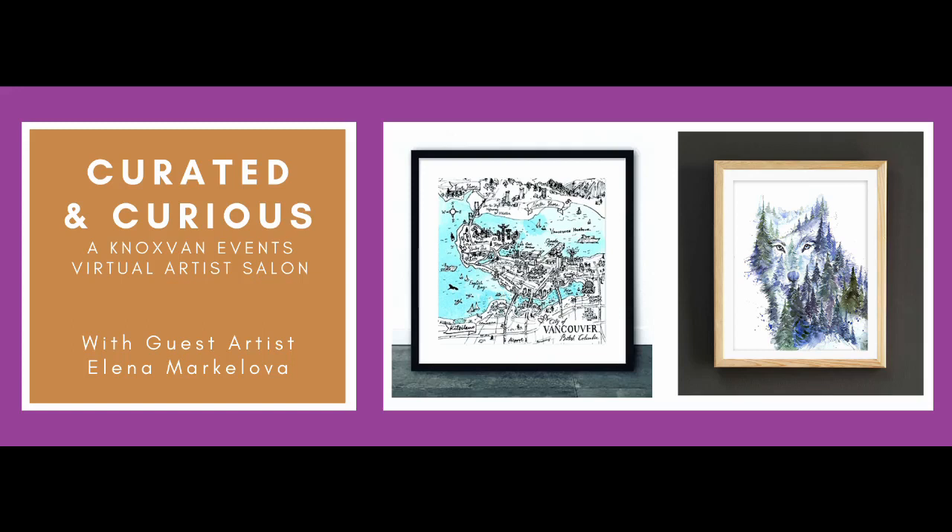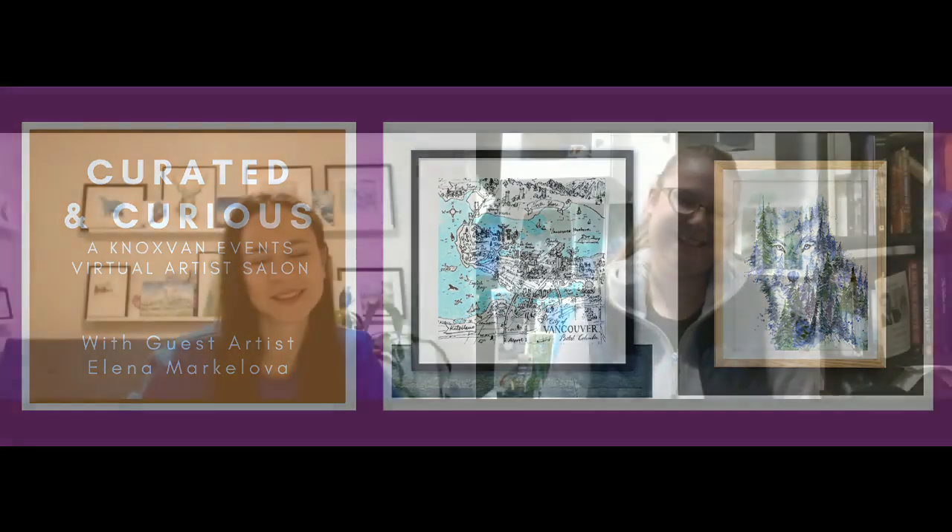Nox Fan Events is incredibly pleased to welcome artist Elena Markalvova for the fourth episode of Curated and Curious. Elena is a fantastic watercolorist focusing on double exposure style paintings featuring the best of BC landscape and animals. Elena also creates bespoke mapwork of local cities and townships.